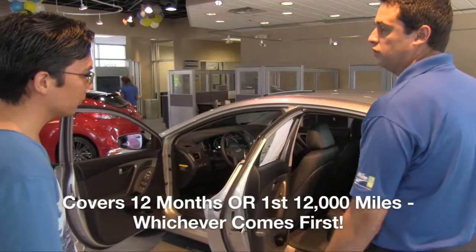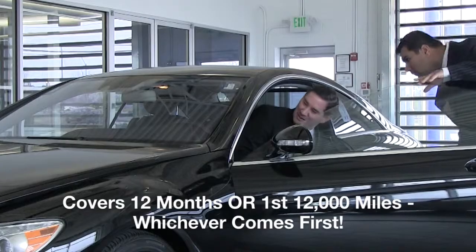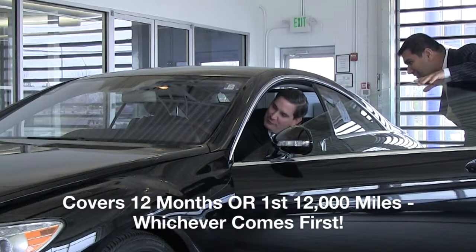With the Certified Advantage Warranty, you are covered for 12 months or the first 12,000 miles you put on the vehicle, whichever comes first.